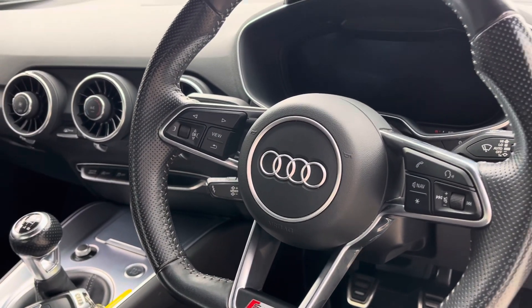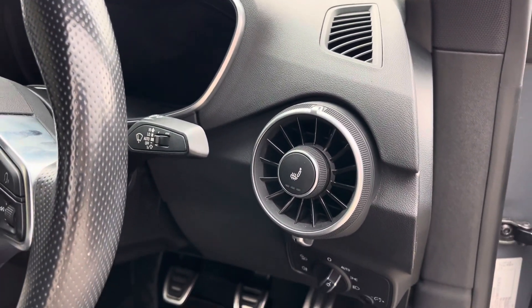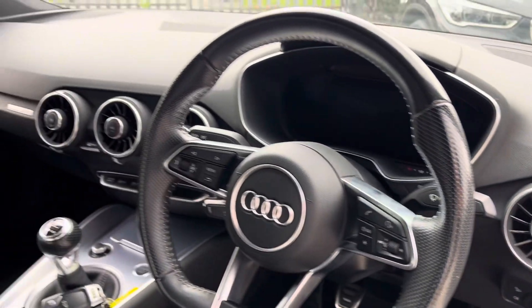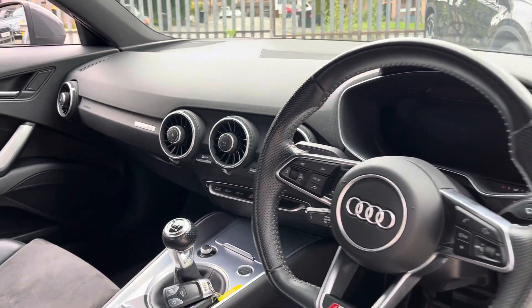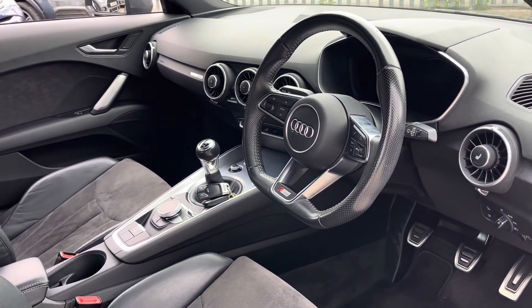We've also got cruise control, heated seats in the blowers, and the headlights are automatic. And we've got Audi drive select as well, so you can stiffen the suspension up and make the most of the sporty drive.